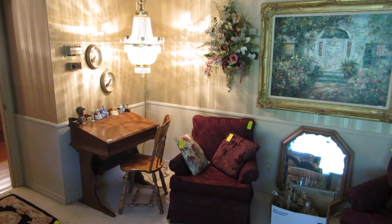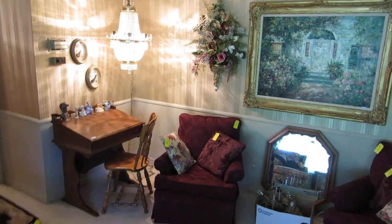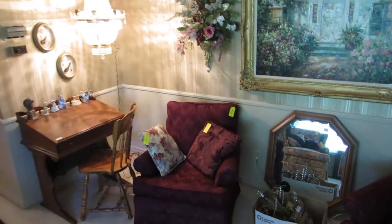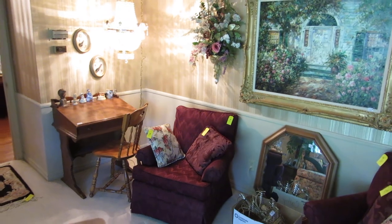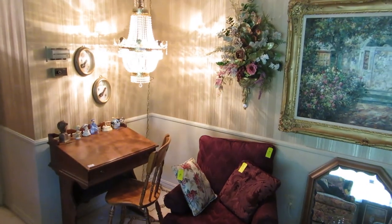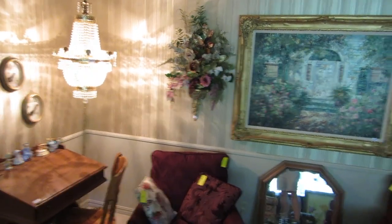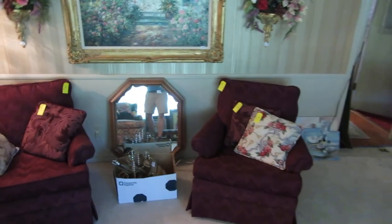Welcome to our estate sale preview this week. This week we have a really large sale. I know I sometimes say that and exaggerate it, but this sale is just huge. This is for the Buchanan family who started Buchanan's grocery store, down on the south side in a compound of houses that everybody's always been really curious about. So this is a monstrous sale and I'm going to take you on a tour.